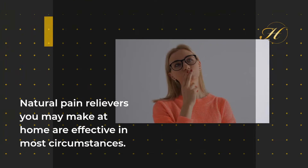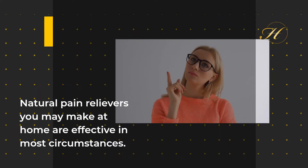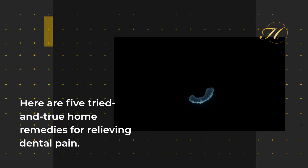Natural pain relievers you may make at home are effective in most circumstances. Here are 5 tried and true home remedies for relieving dental pain.